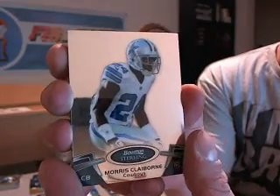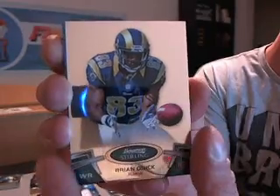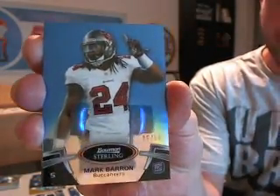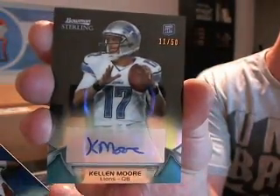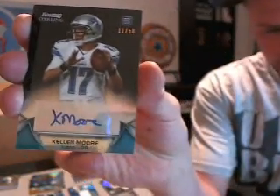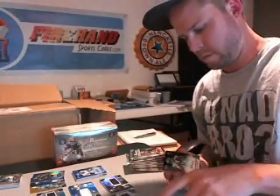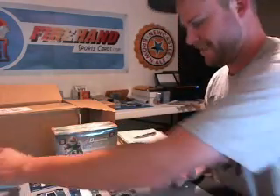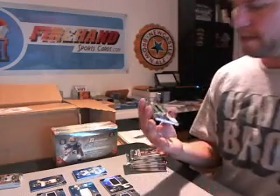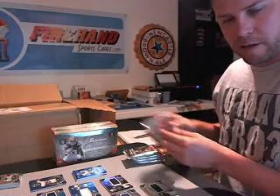Morris Claiborne, Cowboys. Ryan Quick for the Rams. And a blue Mark Barron, numbered 10 of 99 for the Bucs. The hit is a black parallel — Kellen Moore, number 11 of 50 for the Lions. And Robert Turbin jersey for the Seahawks — first Seahawk hit.